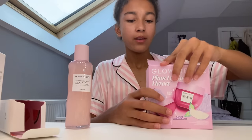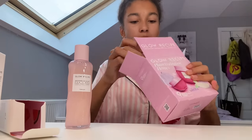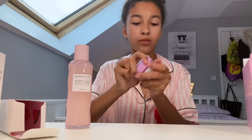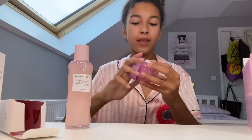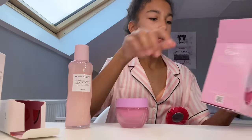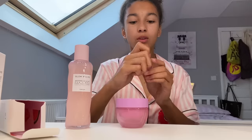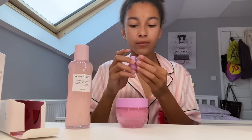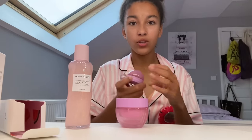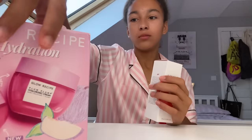Since I've opened up the toner, I'm also going to open up this because I haven't yet. So this is the plump plump cream — it's just a moisturizer — and then this is a hydrating gloss which looks and smells really good. It says Glow Recipe on there, how cute!